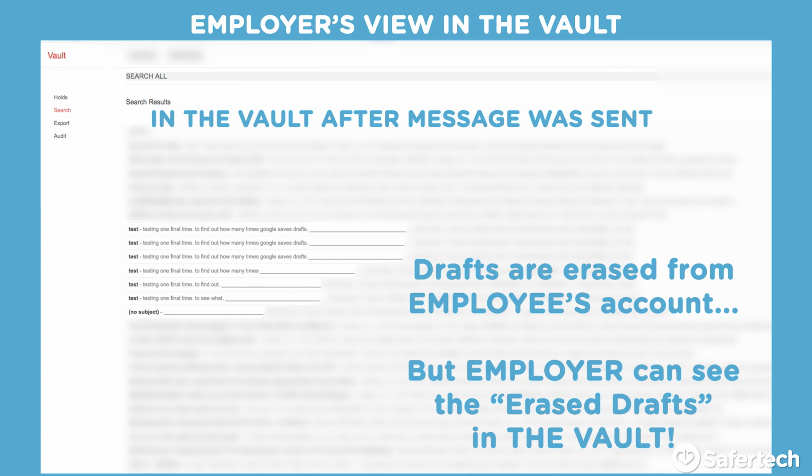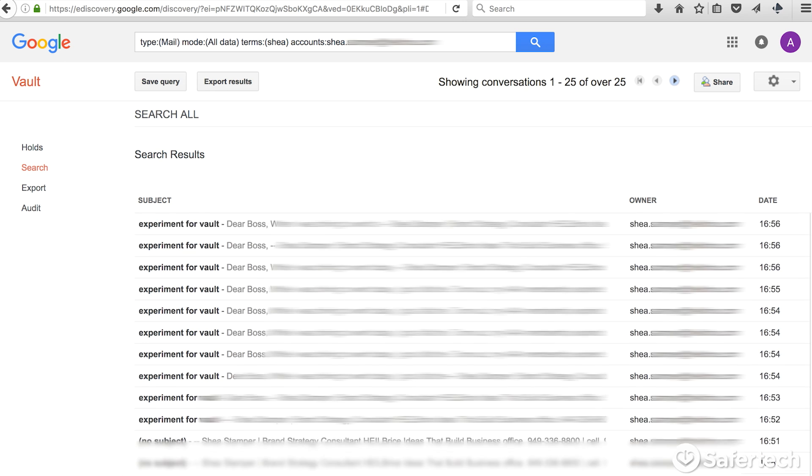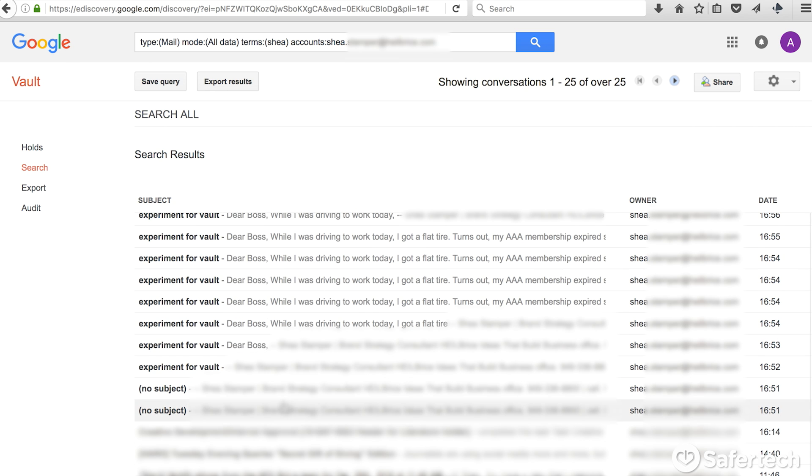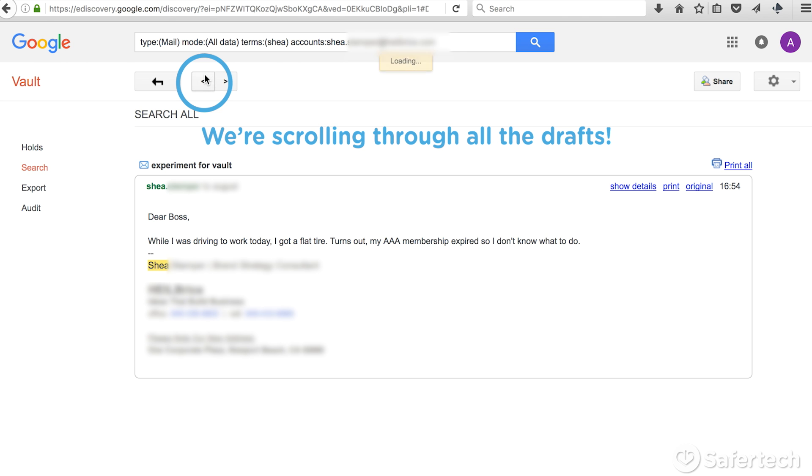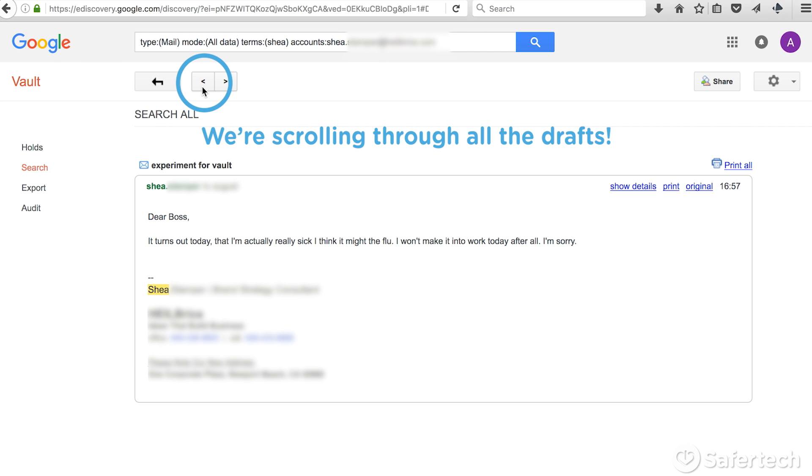Let's go back into our experiment with Shay. I want to go back to the very first version where it wasn't even named yet — just no subject. It starts out with: 'While I was driving out today, I got a flat tire. My AAA membership expired. I don't know how I'm going to get to work.' Then it changes completely. I'm inside Shay's head: 'Dear boss, it turns out today I'm actually really sick. I think it might be the flu.' So that went from flat tire to flu.